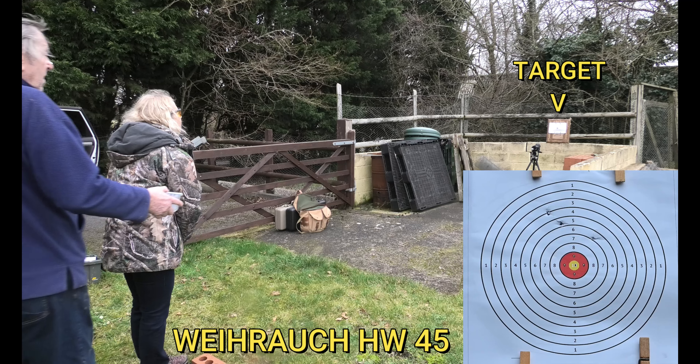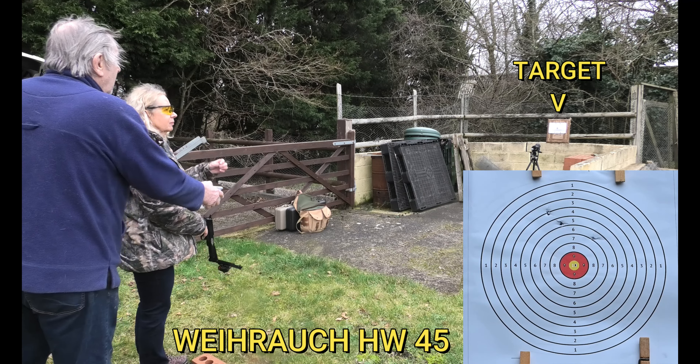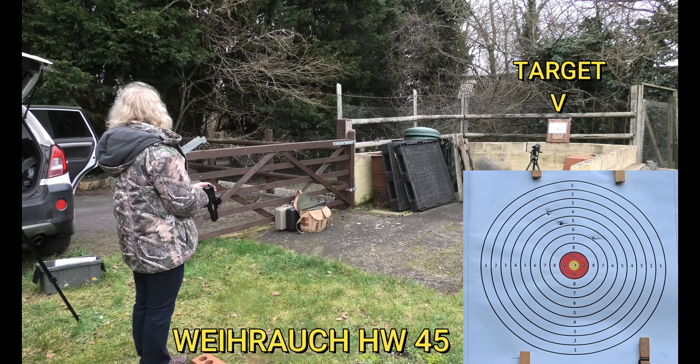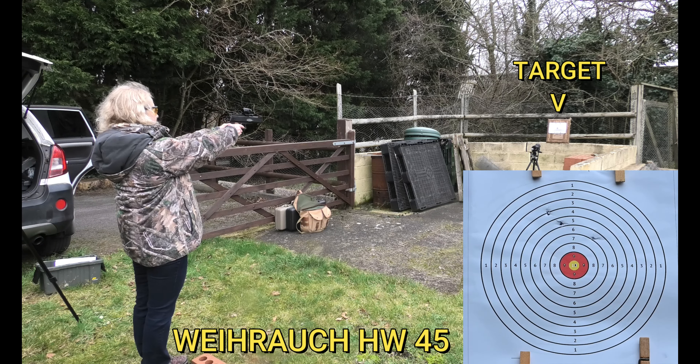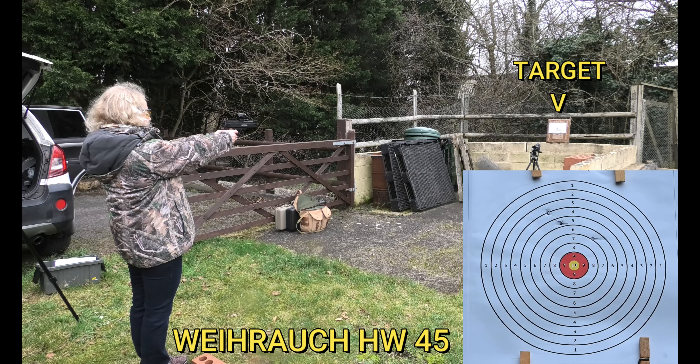That's better. Actually, you've got the perfect setup here, like this, because you've got plenty of light coming in. Plenty of light. You're not surrounded by trees. You're not going to hurt anybody or anything here.